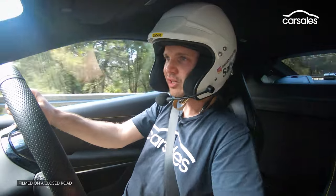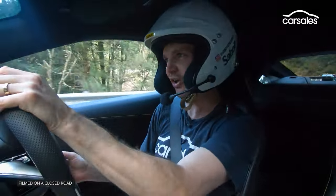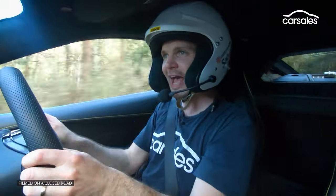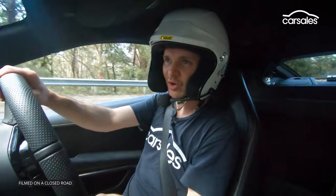Easy to heel-toe too. The brakes are quite soft, which is disconcerting for maybe the first couple of pedal presses. But then you adjust to the pressure needed, and because they're a little softer it's quite easy to heel-toe, as you've already got plenty of pressure down to roll onto the throttle.